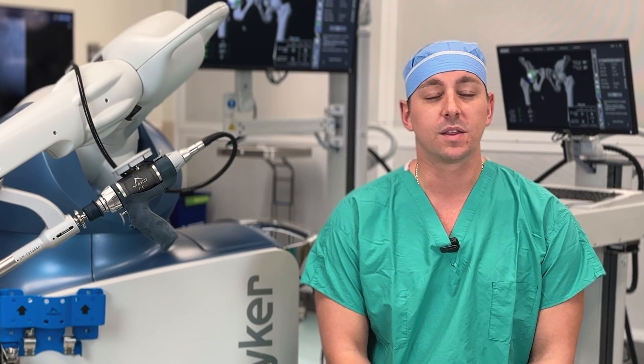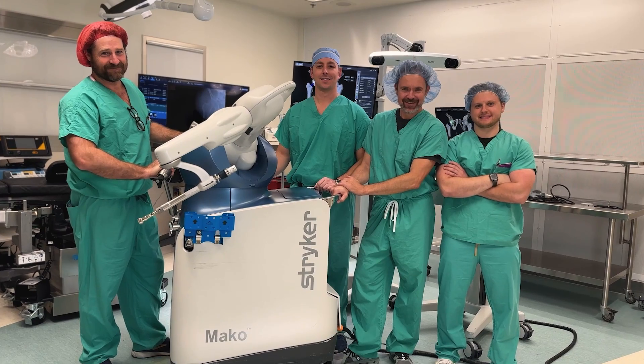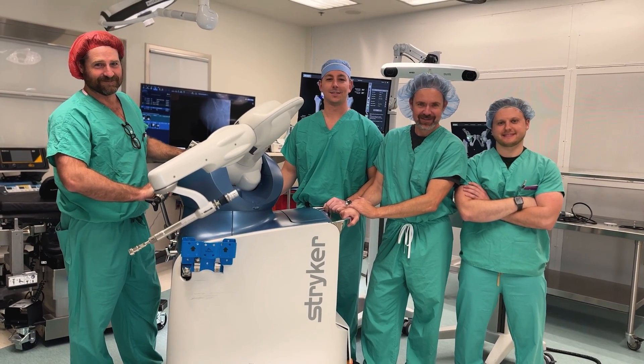The purchase of this Mako robot by the foundation here at Halifax Hospital is really crucial. It allows a community of orthopedic surgeons in this area to be competitive with the technological advancements that are happening in orthopedics, for the betterment of the patient's long-term outcomes.